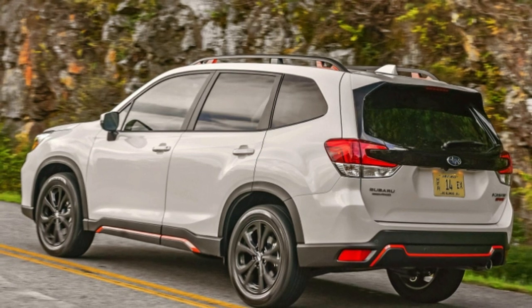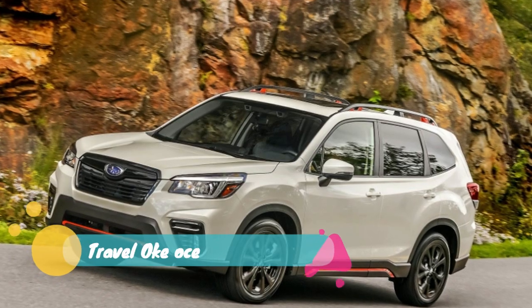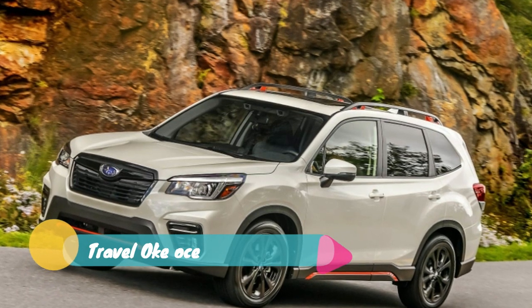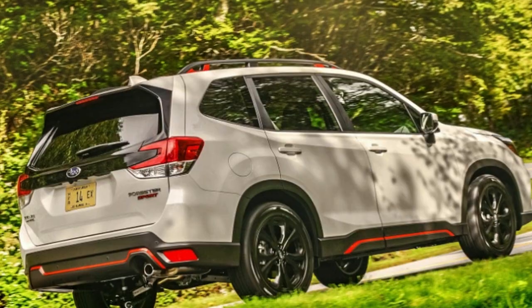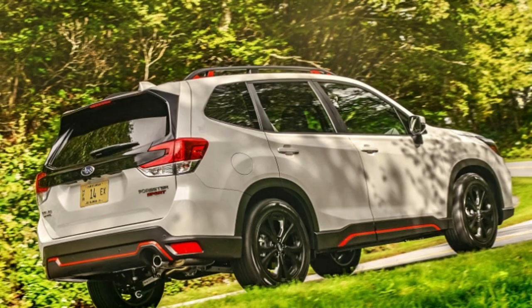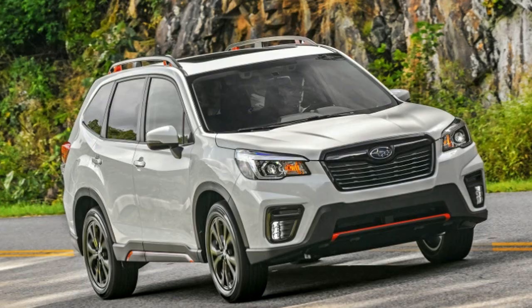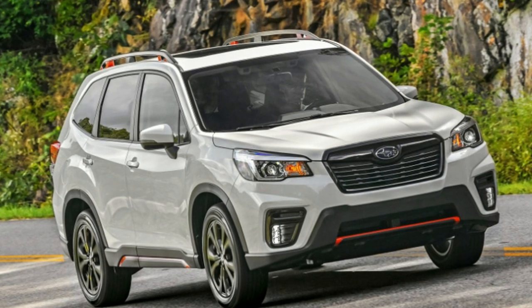Forester sales have been nothing short of spectacular for Subaru. The 4th generation Forester sold more than double what the first 3 generations sold combined. It makes up about 20% of Subaru's current US sales and 58% globally. Clearly, Subaru has been doing the right thing with the Forester to bring people over to the brand and to keep them there.